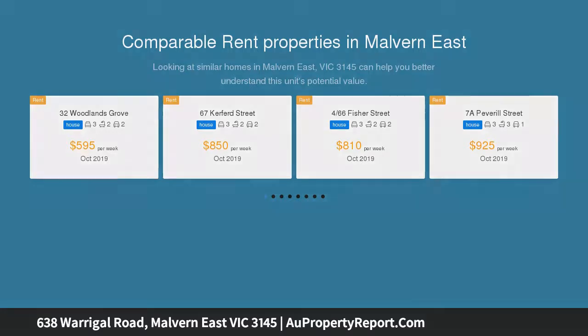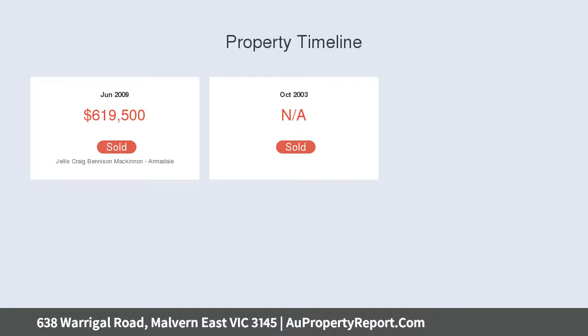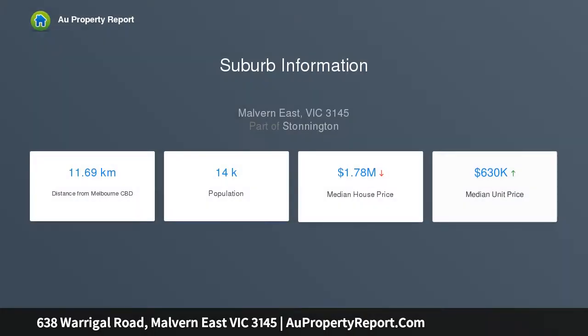This comfortable family home offers a wonderful lifestyle or investment for today, with enviable scope to construct apartments or townhouses, STCA. Wrapped with high fences for added privacy, the current home is well-maintained and configured to comprise three bedrooms, a neat family bathroom, separate toilet, laundry, plus a bungalow fourth bedroom.